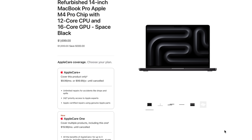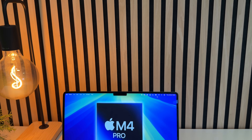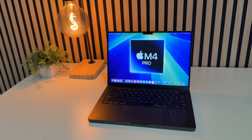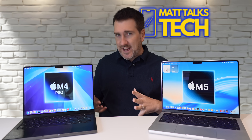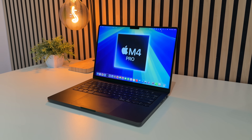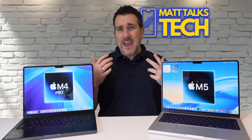With a refurbished product from Apple, what they generally do is change out so many bits and pieces — they give you a brand new battery, a brand new logic board if needed, and if any of the keyboard is scratched they'll change that out too. Essentially they make the refurbished unit like a brand new MacBook Pro, and they also give you a one-year standard Apple warranty, and you can sign up to AppleCare all over again.